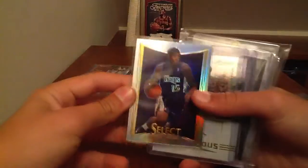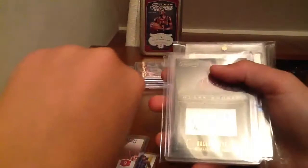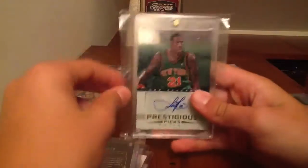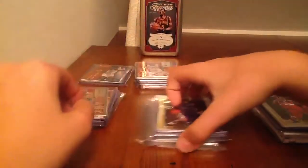Next pack, you got a DeMarcus Cousins Select Prism, Courtney Forreston Prestige Autograph, Corey Joseph Prestige Autograph, Nolan Smith Glass Rookie from Timeless Treasures, and then a nice Iman Shumpert Prestige Autograph. This Shumpert is like a $20 card, like $15 to $20. That should be like $20 to $25 right there — at least get your money back.